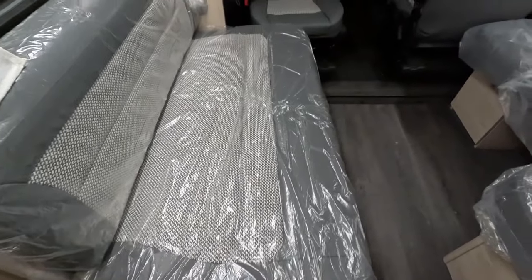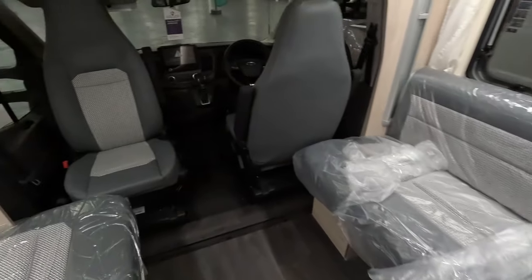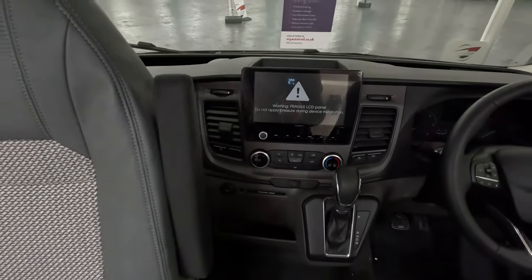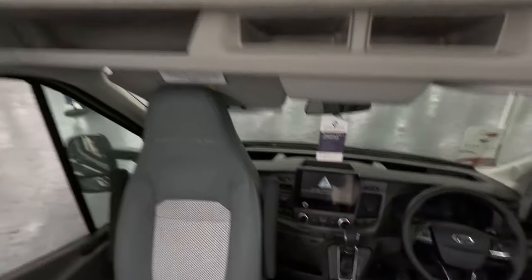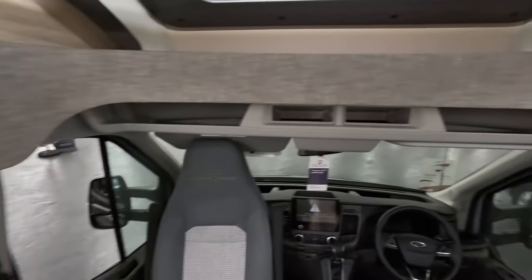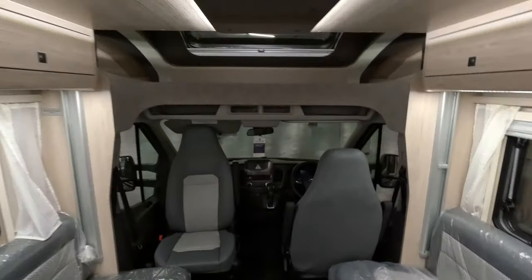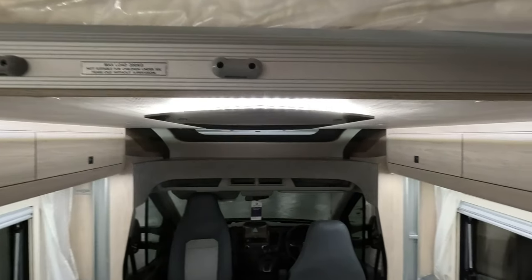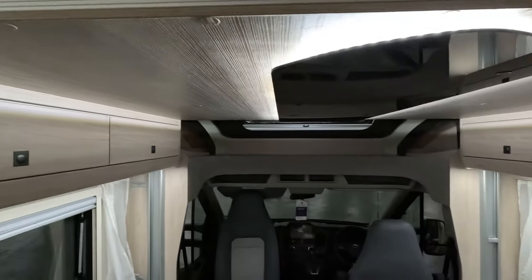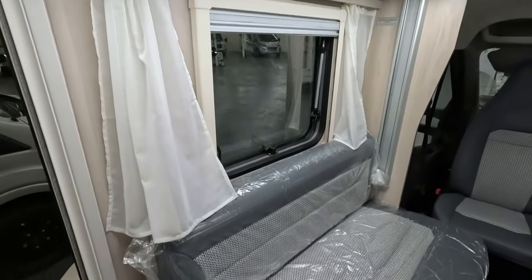There's quite a long sofa there and an L-shaped sofa here. Got your Ford automatic cab with the larger radio, which is nice to see — nice big display. Lots of shelving up and down. Swivel seats. And above me you've got the drop-down bed. I wonder if we can bring that down — it's got cupboards underneath so how far down you want to bring it.